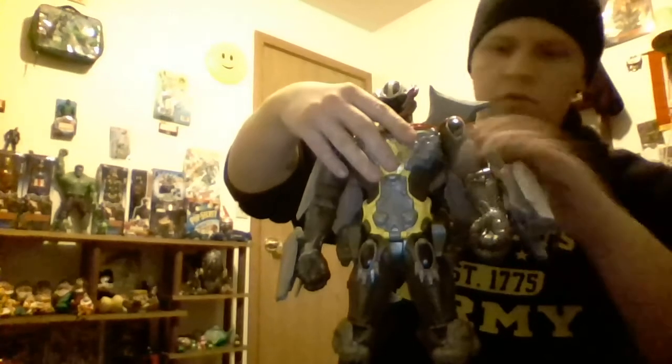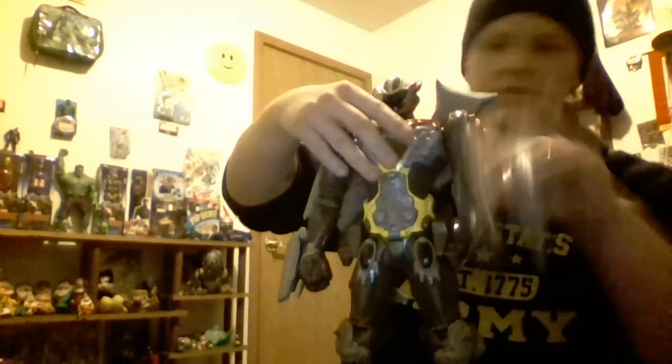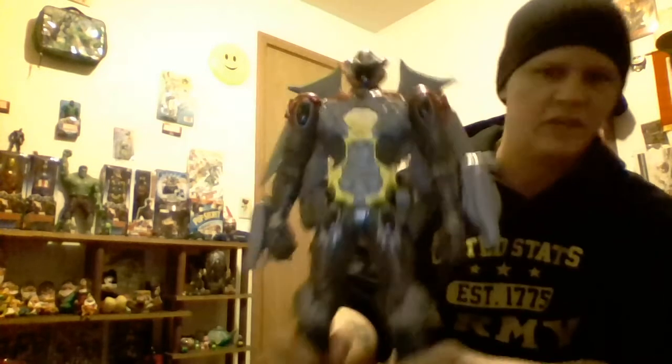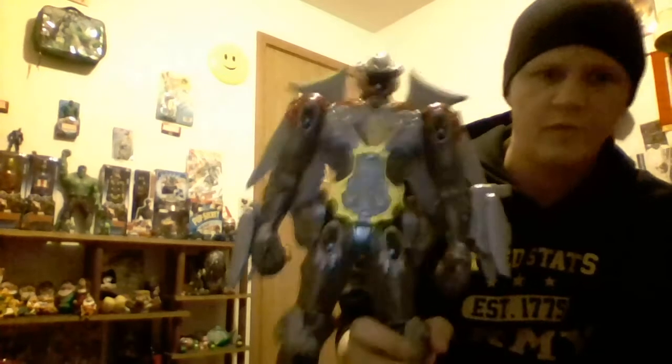Here's the back — not a whole lot of paint. The only articulation you're getting is elbow, shoulder, elbow, shoulder. I guess you could count the gun, the blade, the head, and the wings. That's it — no leg articulation. I mean, you could slightly move him at the hips, but he's not supposed to move there. No real foot articulation.